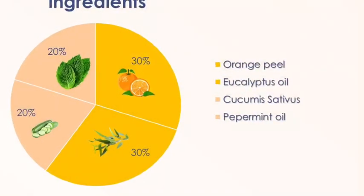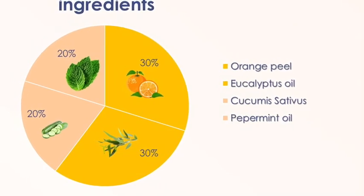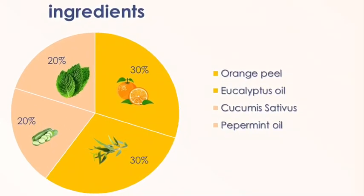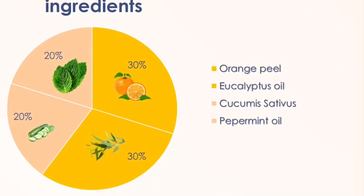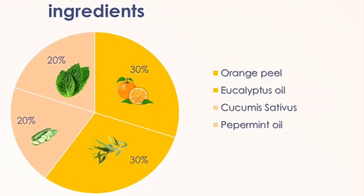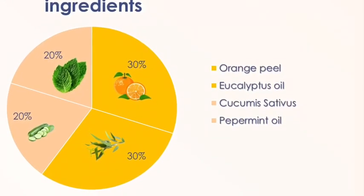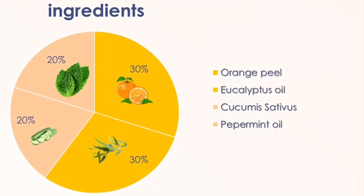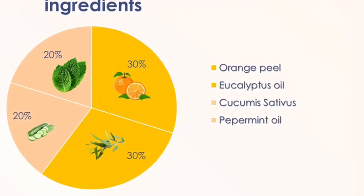There are four kinds of important ingredients which are orange peel, eucalyptus, cucumber, and peppermint. Orange peel is extracted from dried orange peel at 30%. Then, eucalyptus is extracted from eucalyptus leaf at 30%.